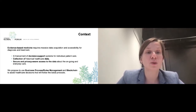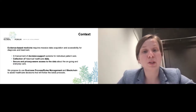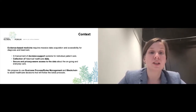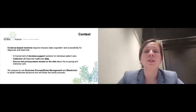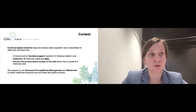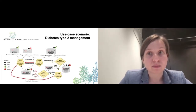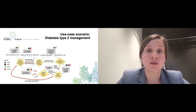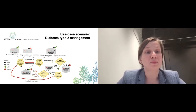To enhance those three different points, we propose to use business process and rule management and blockchain to assist healthcare decision-making, and allow implementation and automation of the latest clinical protocols. Our use case scenario is chronic disease management, and we have chosen diabetes type 2.